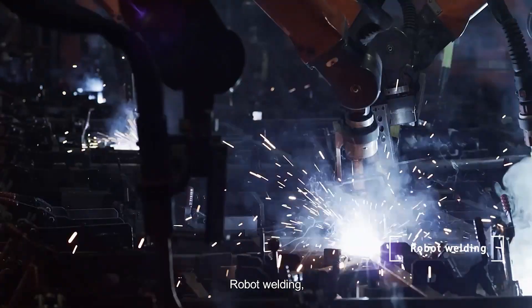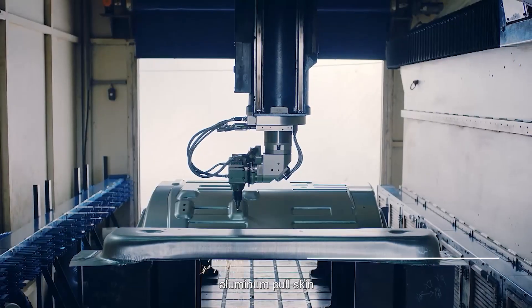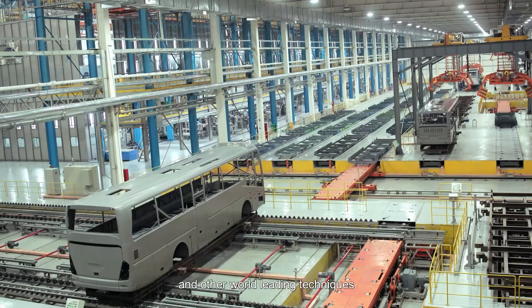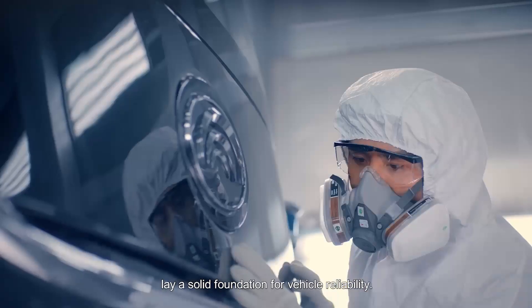Robot welding, whole vehicle electrophoresis, automated painting, aluminum pull skin, and other world-leading technologies lay a solid foundation for vehicle reliability.